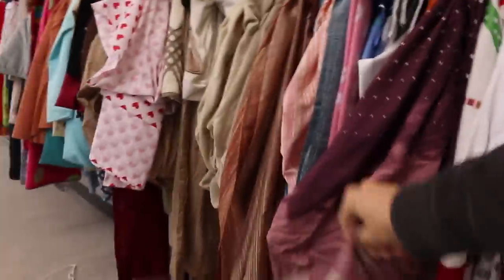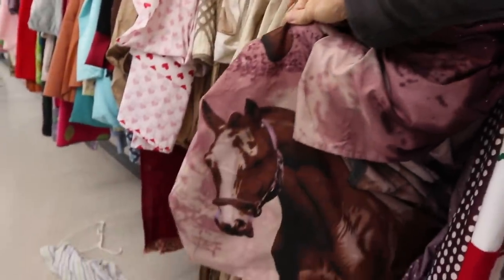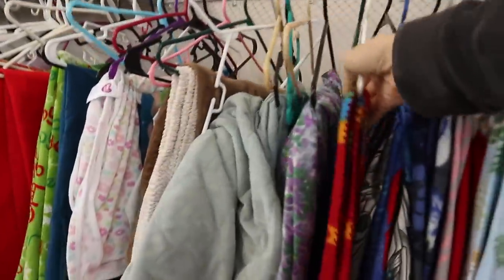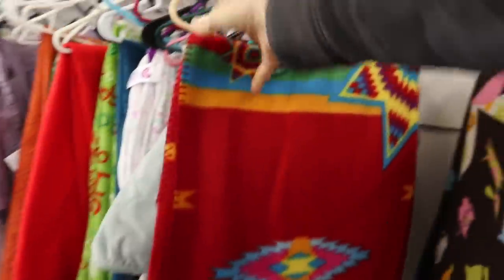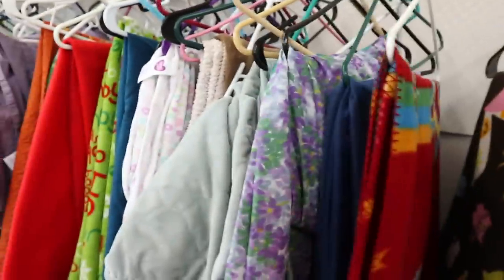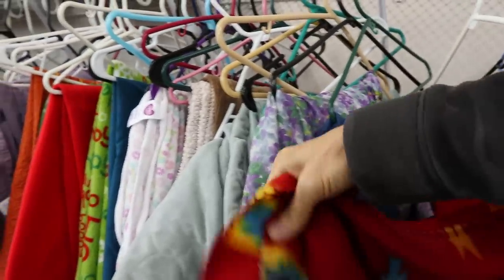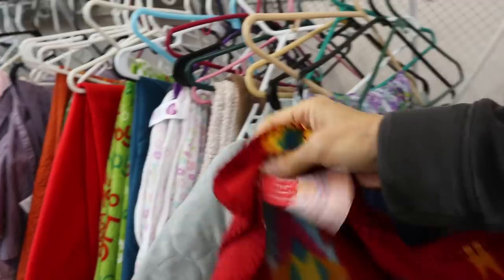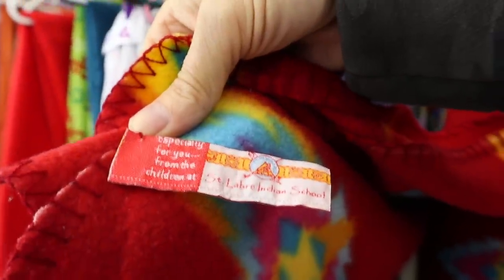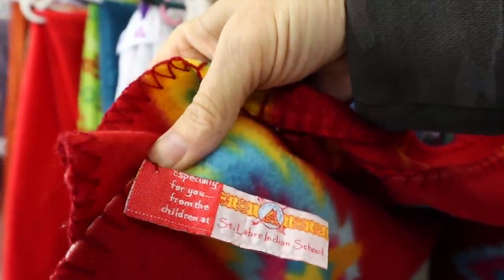This has a horse on it — let's see what this is about. This could be something even though it's in fleece. I have seen these by Pendleton, and you think they wouldn't make anything of that quality like that, but actually yes. This one, however, is polyester made for the St. Libre Indian School — 'especially for you, for the children at St. Libre Indian School.'